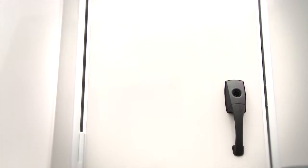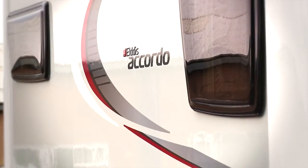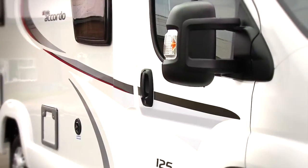What we've tried to do is get the very best van conversion layouts into something more of a coach-built size. With distinctive GRP silver sides and a GRP underskin for added protection against the elements, it is as stylish as it is practical.